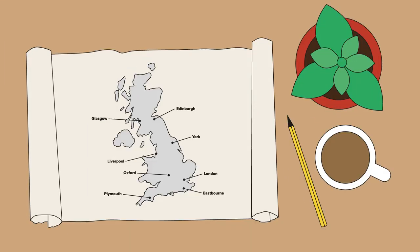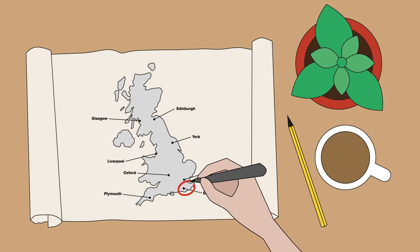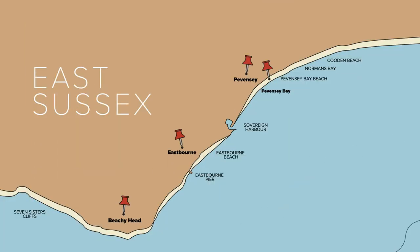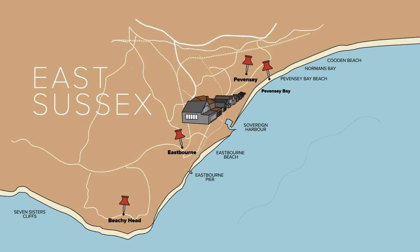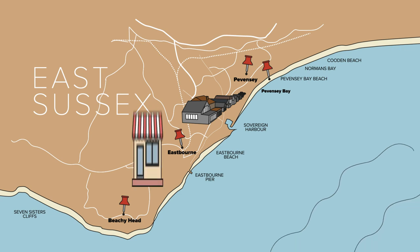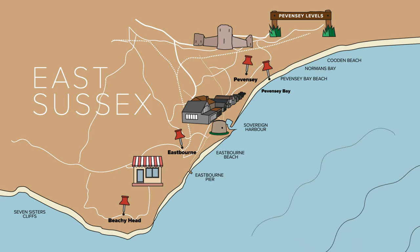The Pevensey Bay to Eastbourne coastline is in East Sussex on the south east coast of England. The project will make an estimated 10,000 residential properties, as well as key infrastructure, local businesses, heritage sites and nature conservation areas more resilient to flooding.